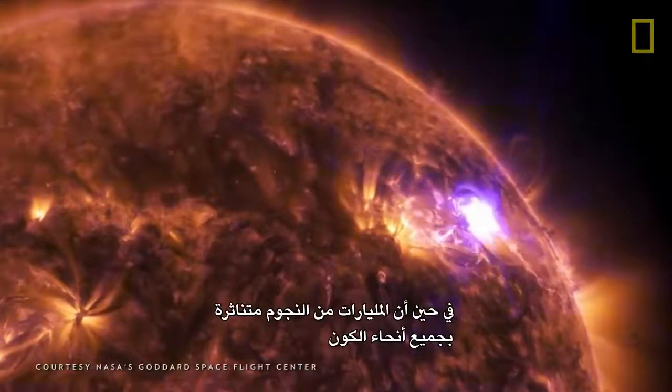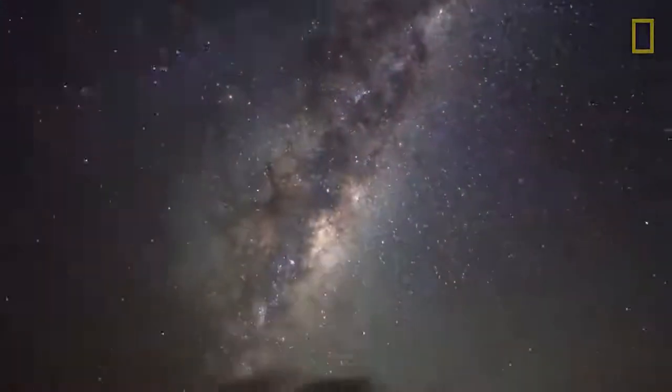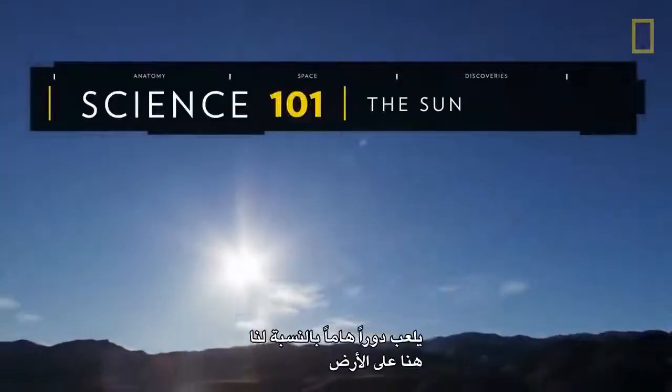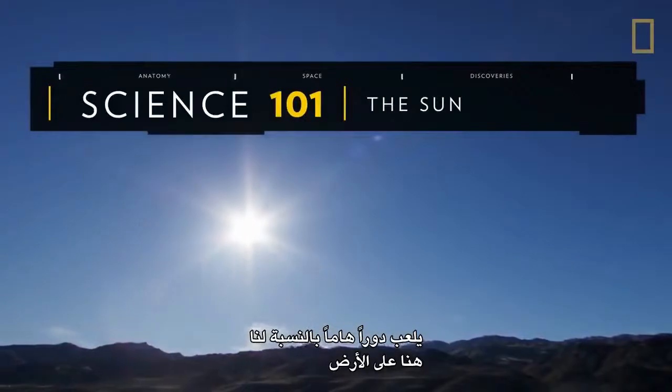While billions of stars are scattered throughout the universe, the one at the center of our solar system plays a special role for us here on Earth.